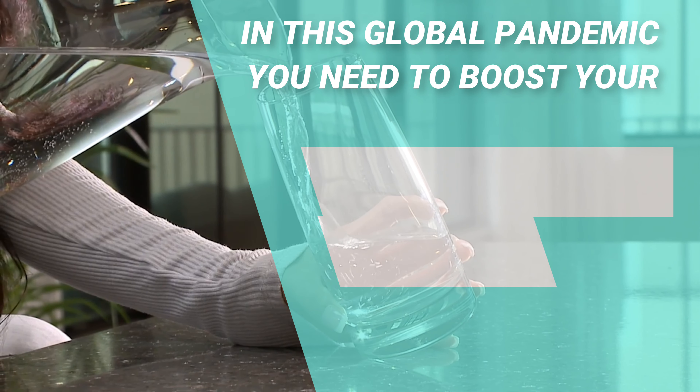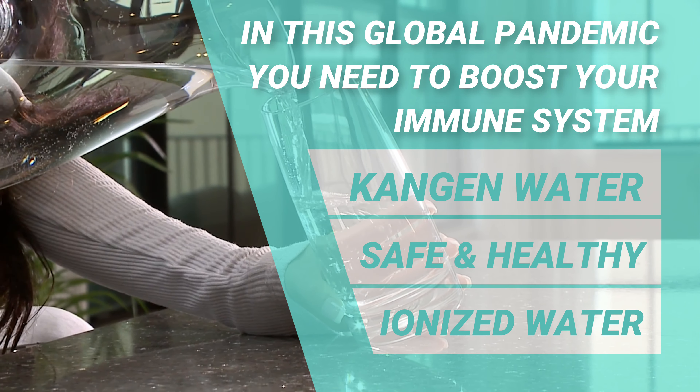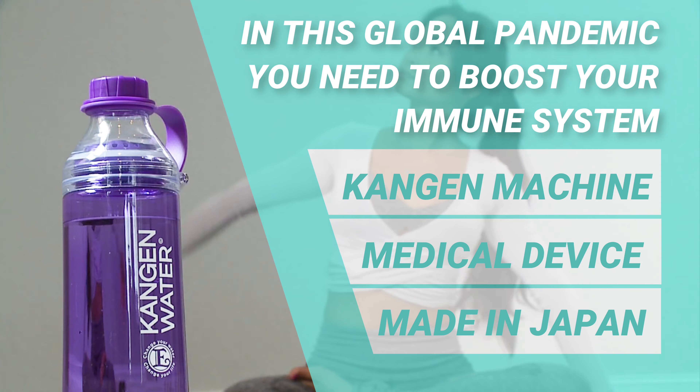I switched to alkaline water — it's called Kangen. So it's a water ionizer. You hook it up to your tap water and it gives you antioxidant-rich alkaline water. You just press a button and in seconds it gives you different pH levels for beauty water, for drinking water, for cooking.